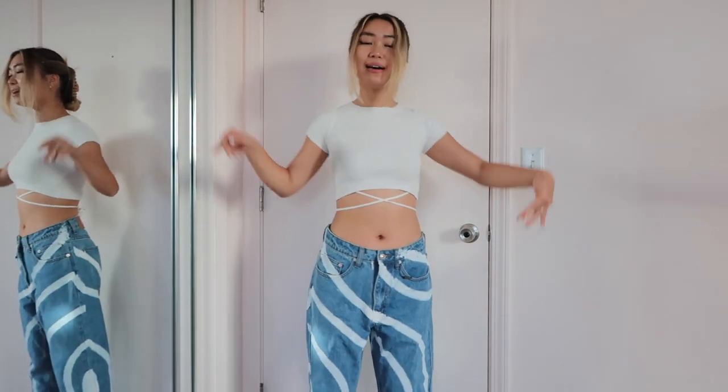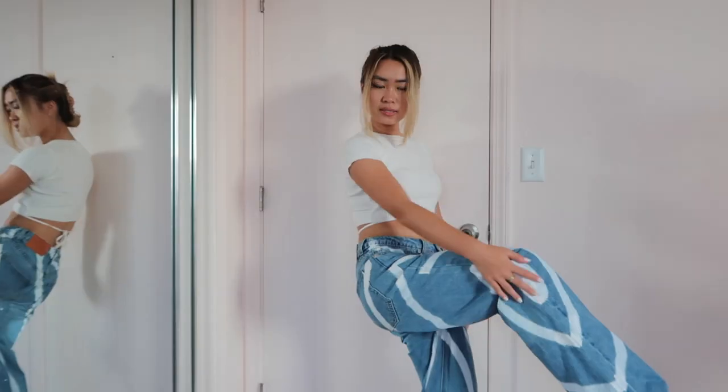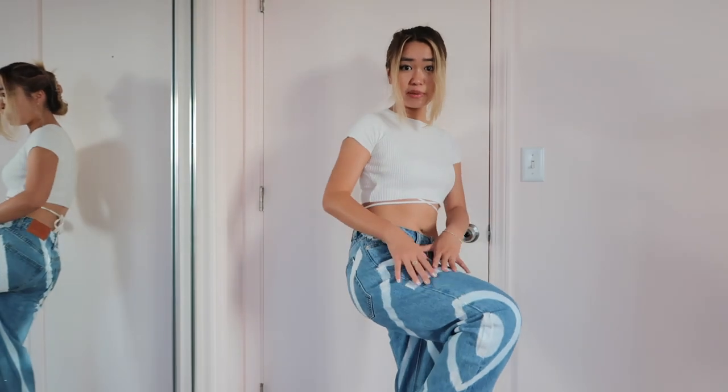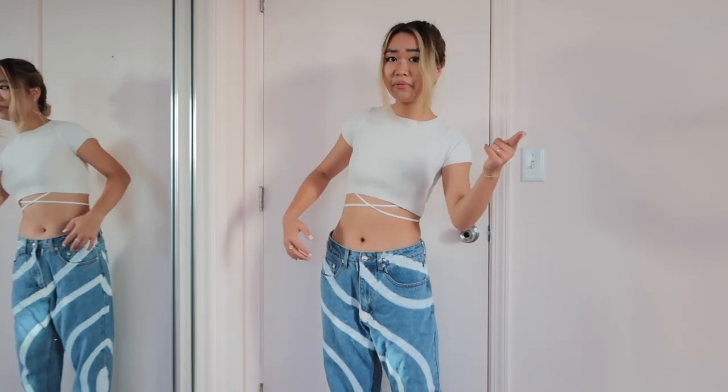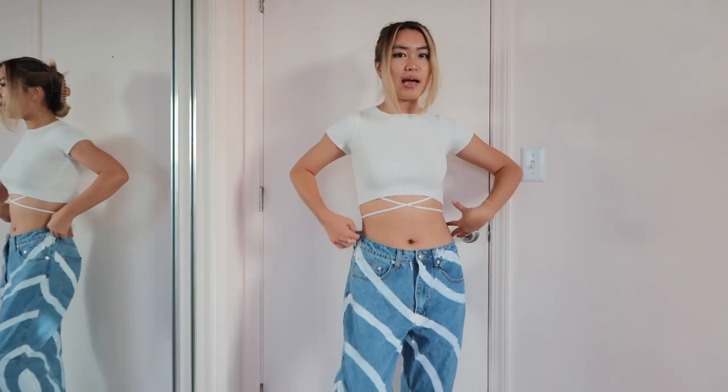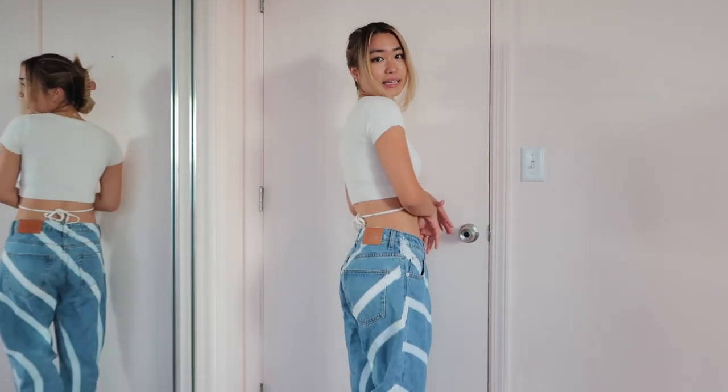These are literally the coolest jeans I have ever owned in my entire life. This is the side and they actually feel like they've been painted on — you can feel the paint. They're super baggy. I would say these sit at like a mid-rise and I haven't worn mid-rise jeans in a very long time because I thought they weren't that flattering.